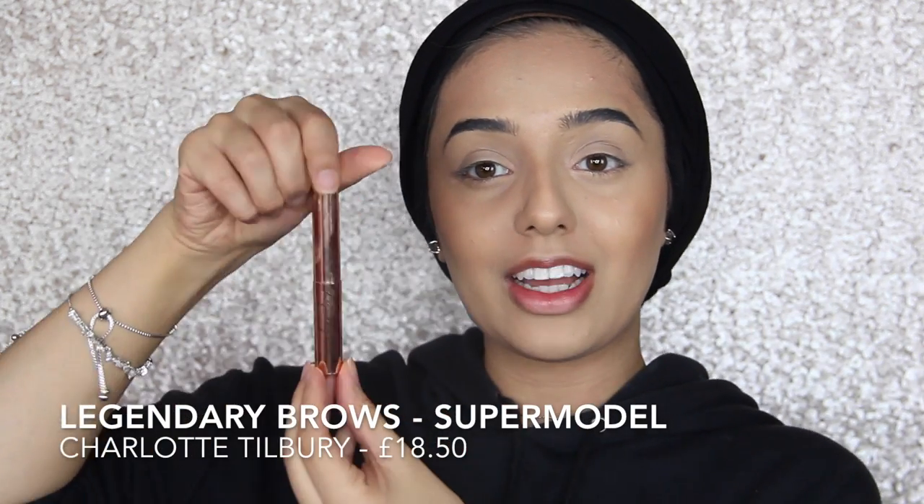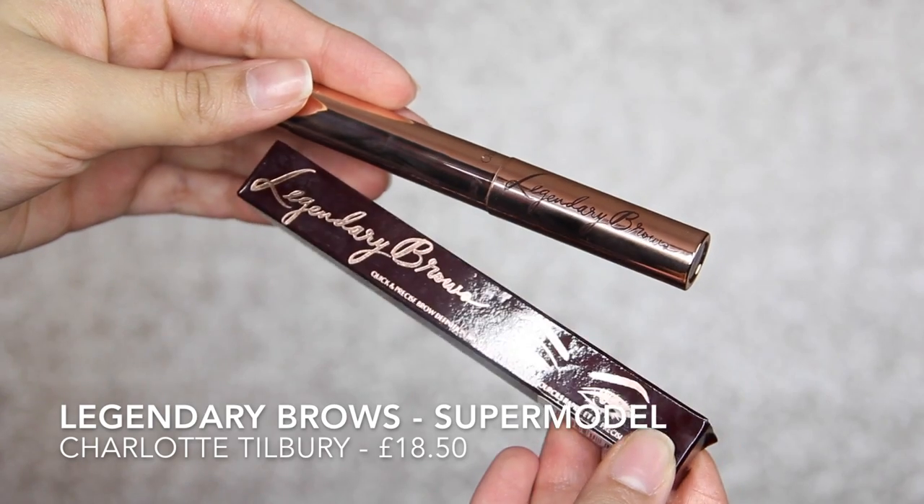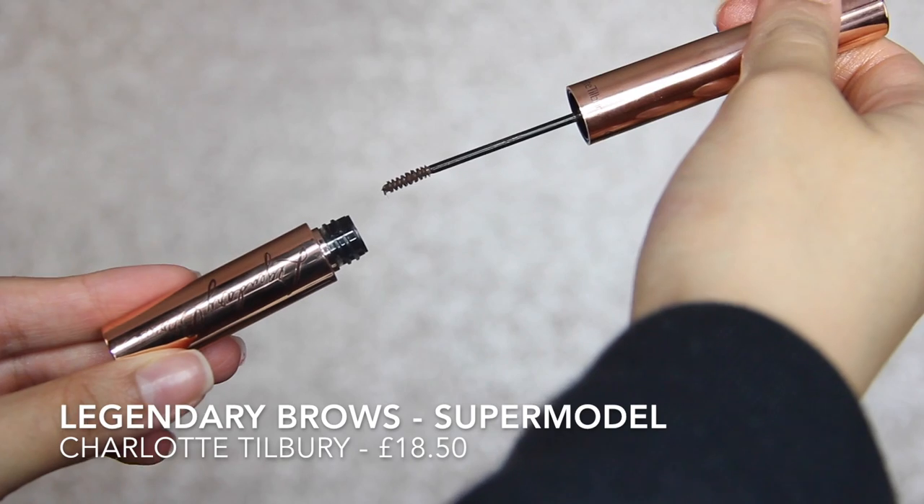Moving on to brows. I've been using the Charlotte Tilbury Legendary Brows recently — it comes in this really nice luxurious package. I love Charlotte Tilbury packaging. Some days I just use this; some days I also use a dip brow pomade for the ends of my brows for a little bit more definition. This gives your eyebrows a really strong hold, so if your eyebrows are long and unruly like mine, it's great. It gives you that model brow — that messy-ish look — and I really love the tip, it's really fine.